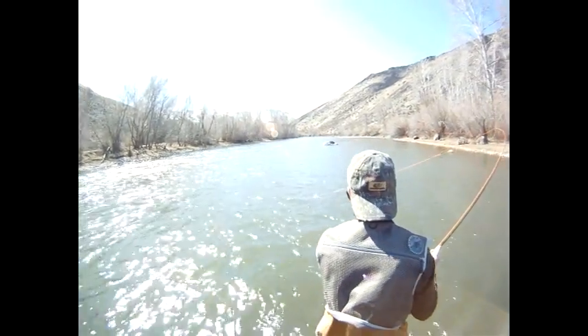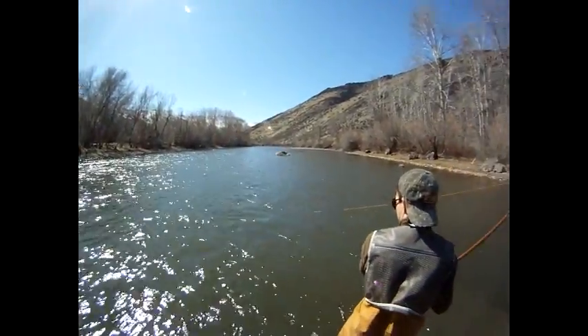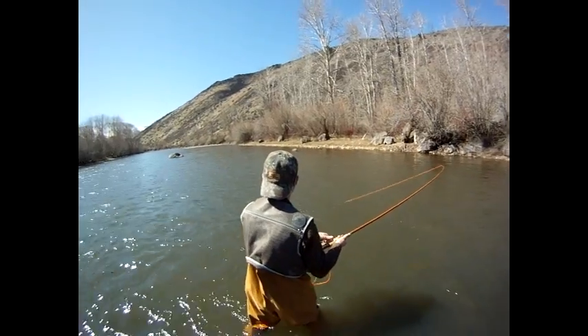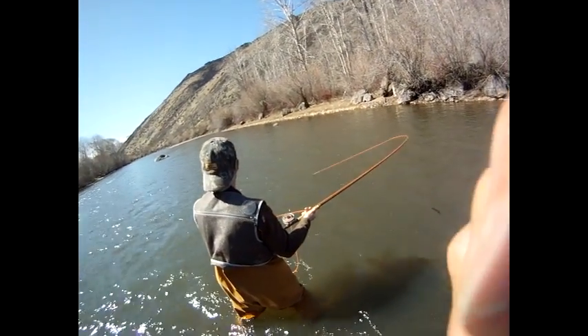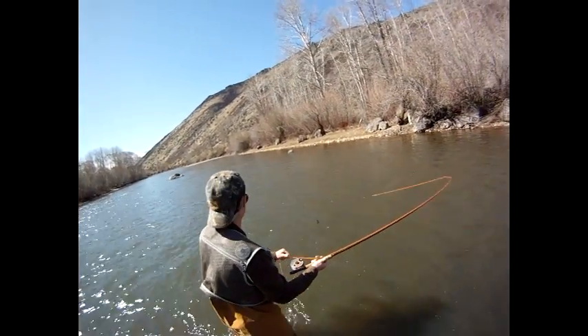I've got a net so don't worry about them. Always point the rod tip. Don't let any slack — point the rod tip at the fish. That's okay.